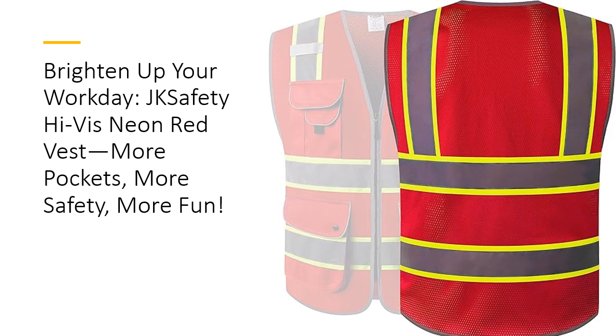Compared to other vests, you'll never struggle with storage again. You'll wonder how you ever lived without it.